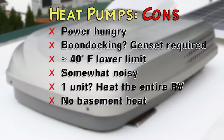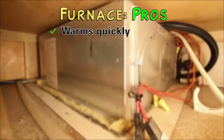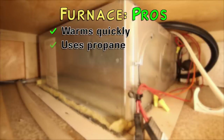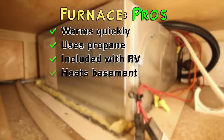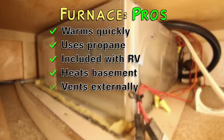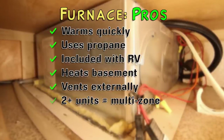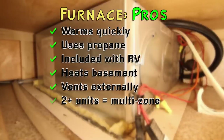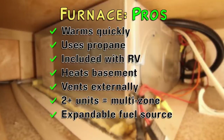Lastly, since heat pumps won't work below about 40 degrees, they can't heat the basement to protect water lines from freezing. Now for the pros and cons of propane furnaces. On the upside, they warm the RV quickly and efficiently no matter how cold it is outside. Since they run on propane, there's no electric hookup needed, and they're already included with the RV so there's nothing extra to buy or install. If you have a basement, the furnace can route heat down there to prevent plumbing from freezing. They vent externally, so they won't contribute to moisture and condensation buildup inside the rig. If you have two of them, the two zones give you the flexibility to heat just the front or the rear of the RV.